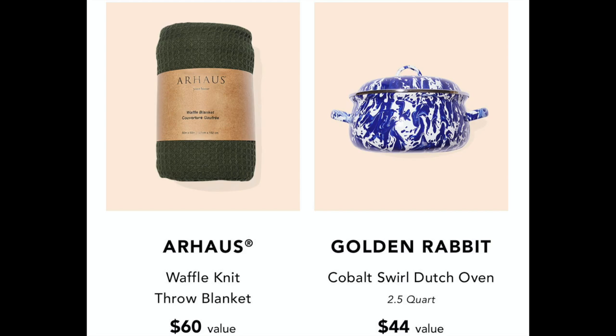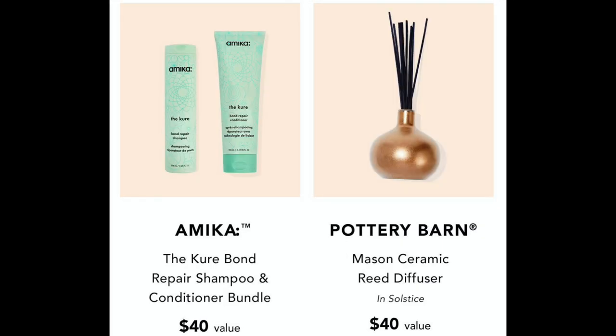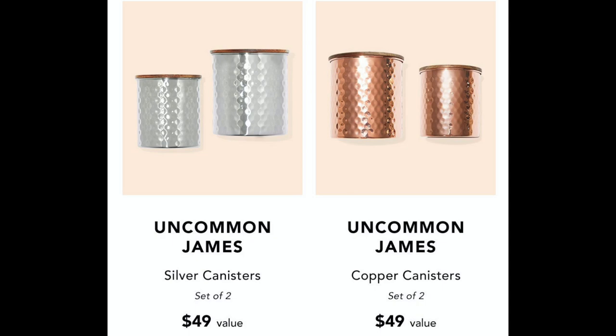We're first going to start off with customization one. The choices were: Our House Waffle Knit Throw Blanket at $60, Golden Rabbit Cobalt Swirl Dutch Oven at $44, Black Battery Power Toothbrush at $50, Phantom Chef 8-inch Fry Pan at $40, Amica The Cure Bond Repair Shampoo and Conditioner Bundle at $40, Pottery Barn Mason Ceramic Reed Diffuser in Solstice at $40, and Uncommon James Silver or Copper Canisters set of two at $49 each. I chose the black toothbrush.